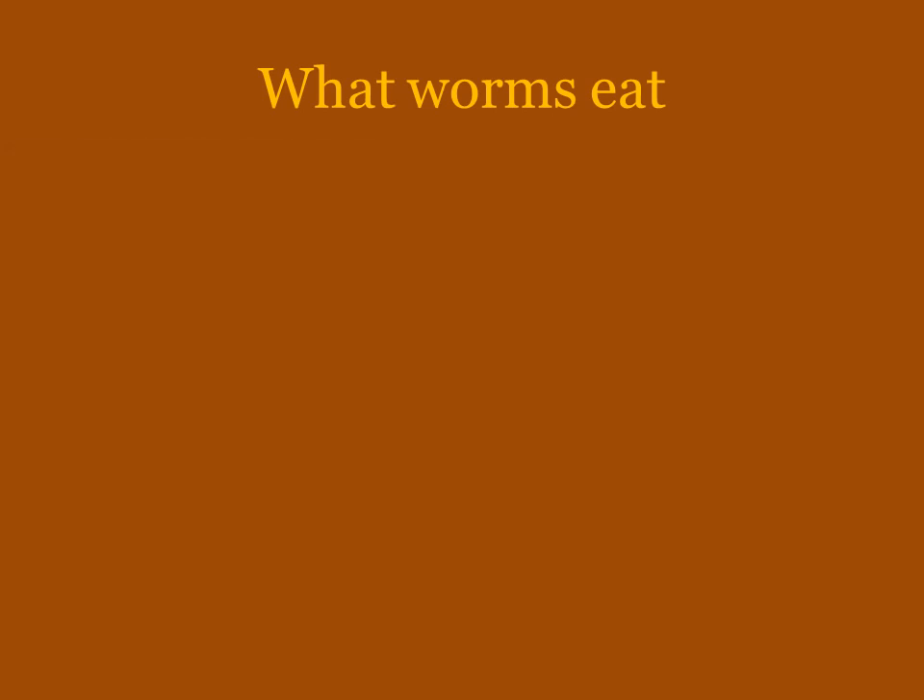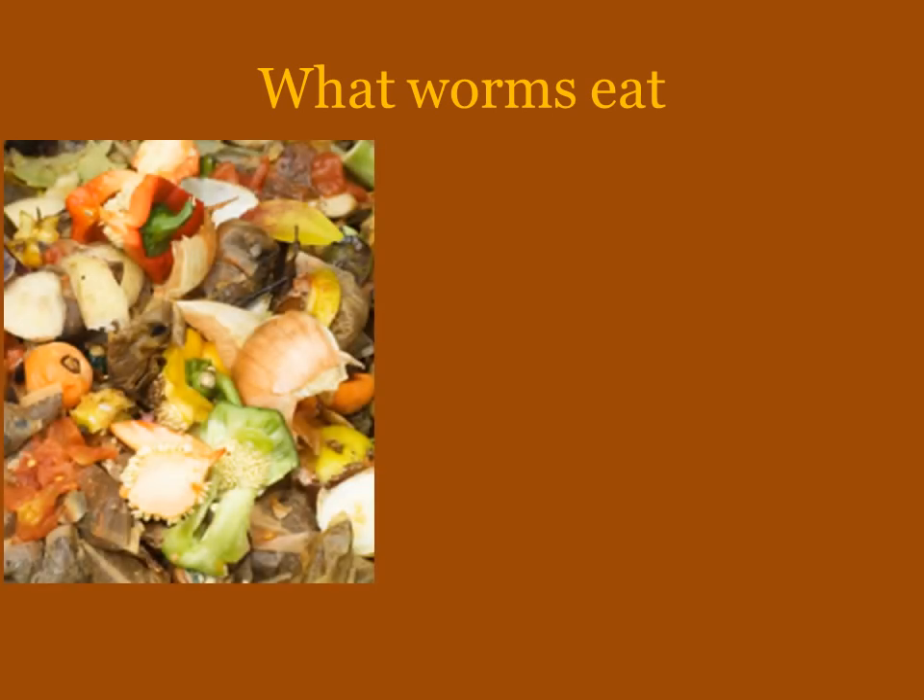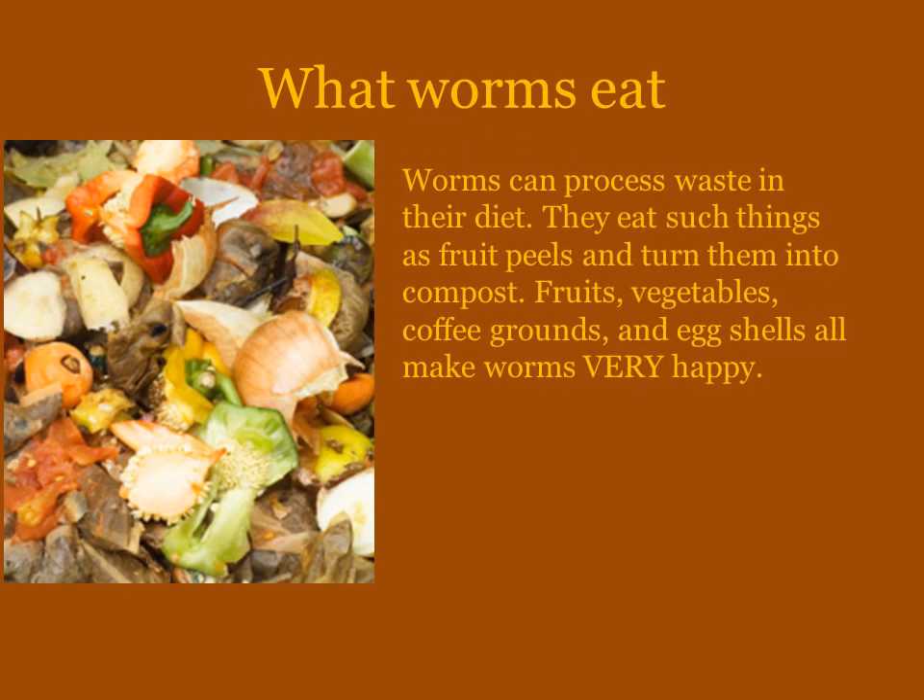What they eat. Typically worms make everything that they eat into compost, so they are able to process waste that many creatures are not. They can process fruit peels, vegetable pieces, coffee grounds, and eggshells — they all love it. Even wet cardboard like pizza boxes works.